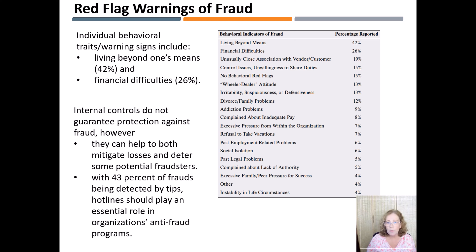Red flags might also show up through internal and external relationships, such as unusually close association with customers and vendors, and a wheeler-dealer attitude. An employee's personal difficulties such as divorce, family problems, or social isolation might also indicate red flag behavior. Refusal to take vacation might be another indicator that many companies build internal controls around, such that everyone in accounting must take at least five consecutive days of vacation per year.